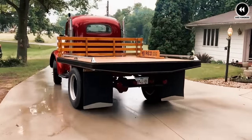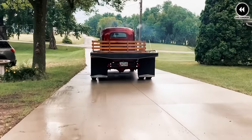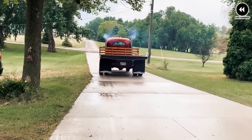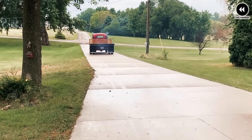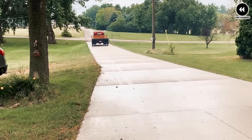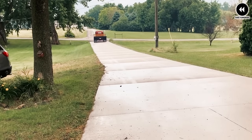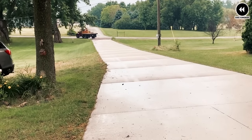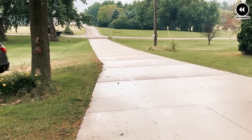Underneath its sturdy exterior, the REO Speed Wagon pickup boasted a robust engine that provided ample power for hauling cargo and navigating rough terrain. Its chassis was designed to withstand the rigors of daily use, well suited for delivering goods to remote areas or transporting equipment to job sites. Inside the cabin, it offered a comfortable and functional space with spacious seating and straightforward controls, easy to operate even for those with little automotive experience.